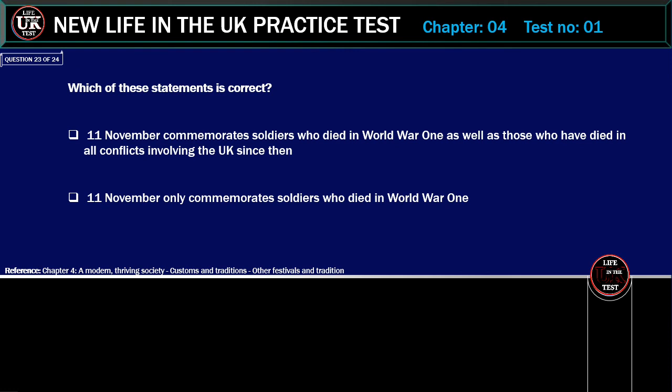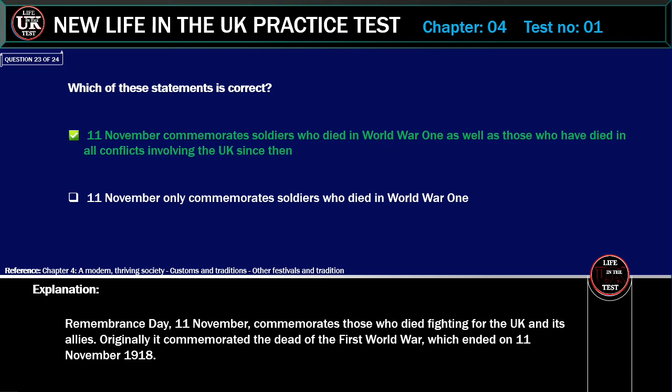Which of these statements is correct? The 11th of November commemorates soldiers who died in World War I as well as those who have died in all conflicts involving the UK since then, or the 11th of November only commemorates soldiers who died in World War I. Correct answer: The 11th of November commemorates soldiers who died in World War I as well as those who have died in all conflicts involving the UK since then. Explanation: Remembrance Day, the 11th of November, commemorates those who died fighting for the UK and its allies. Originally it commemorated the dead of the First World War, which ended on the 11th of November 1918.